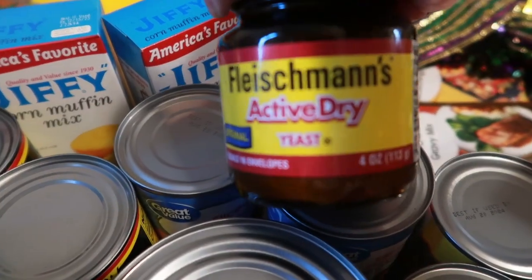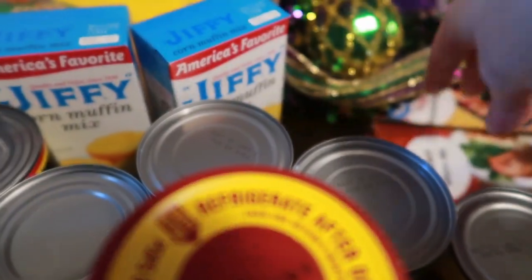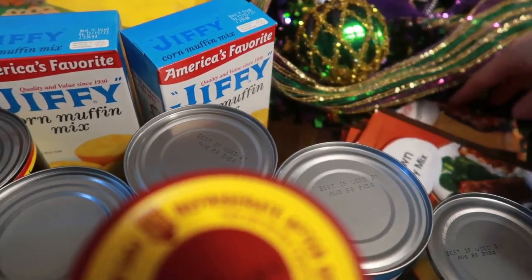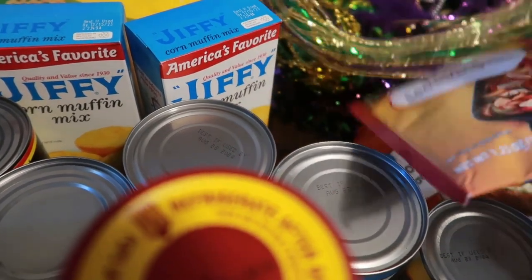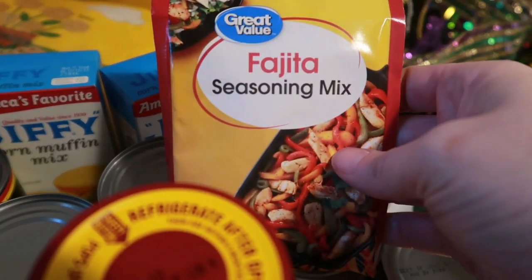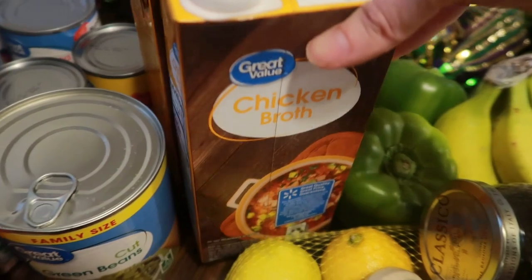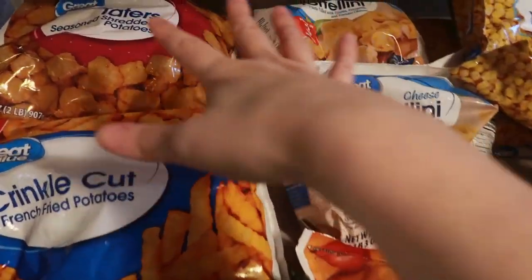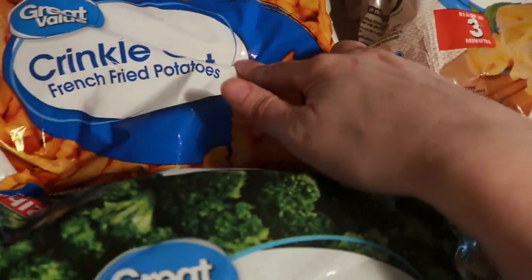I got some more active dry yeast. For sauces and seasonings, I needed brown gravy for a couple of recipes, and I also got two packages of fajita seasoning mix. I needed chicken broth so I got two cartons of that.